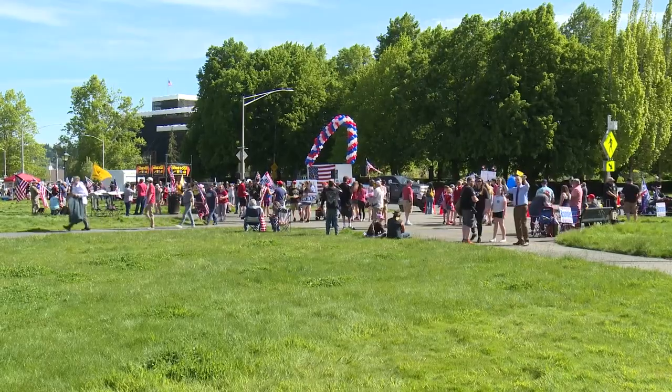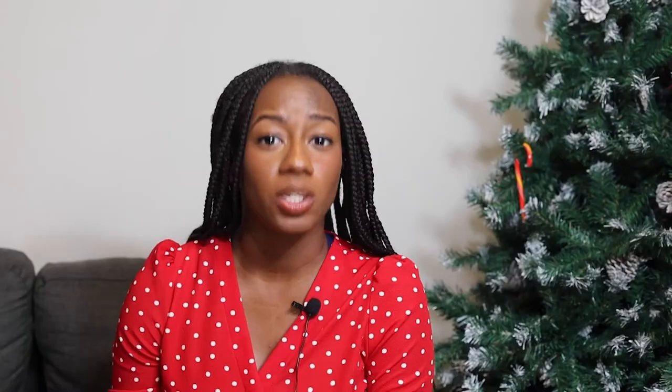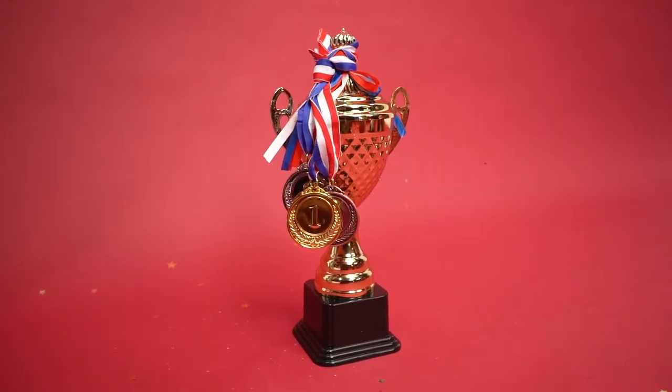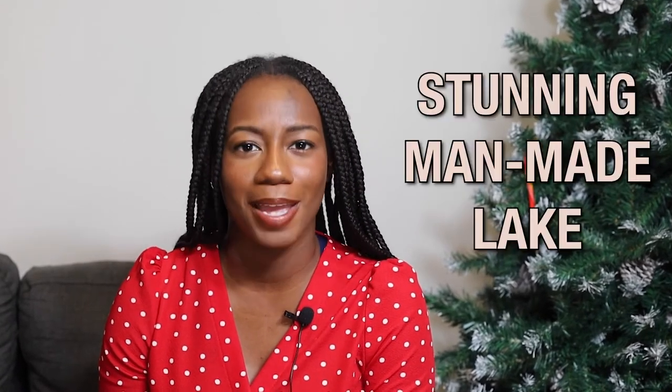The next recommendation is a park — arguably one of the best parks in the state of Maryland. You have to check out Centennial Park. This park has won awards for its natural design and sensitivity to nature. The park is made up of 337 acres and has a stunning man-made lake spanning over 54 of those acres.